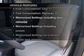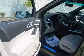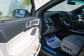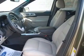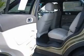Plus enjoy these notable features included in this vehicle: air conditioning, power door locks, power windows, power steering, cruise control, power mirrors, an alarm system, and an AM/FM stereo with a CD player.